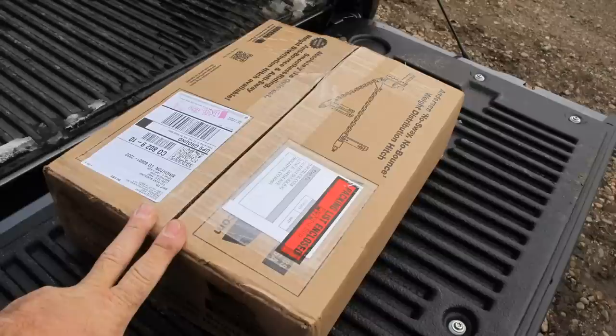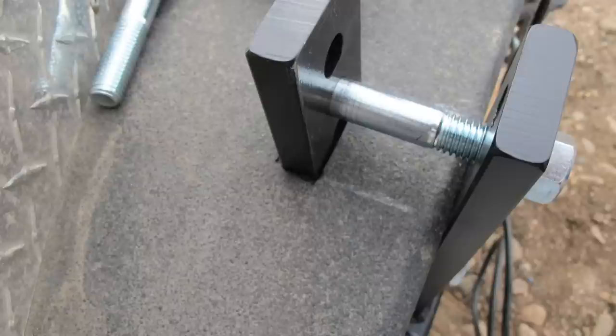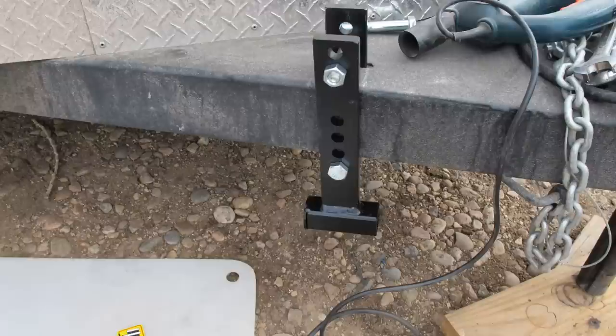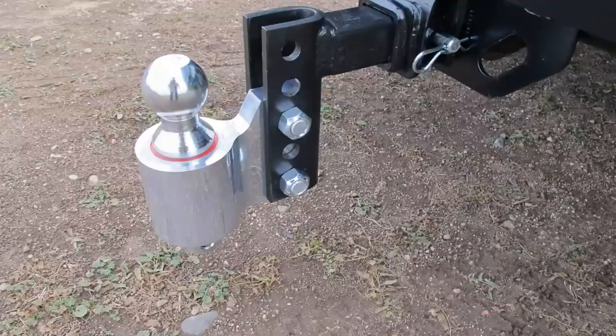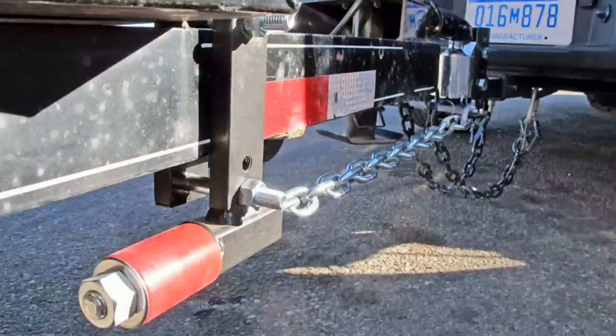When we need a weight distributing hitch, we use the Anderson No-Sway weight distributing hitch. It's a very simple system, easy to put on — a whole new design. We use it on a horse trailer. It's a chain-type trunnion bar, which is an interesting way of doing it. It makes no noise, it's a very effective system, and it's easy to put on. This is Kent and Kelsey signing off from MrTruck.com — we'll see you next time.